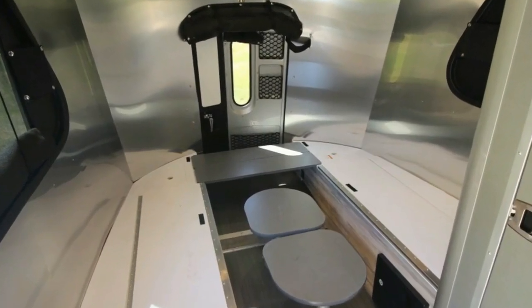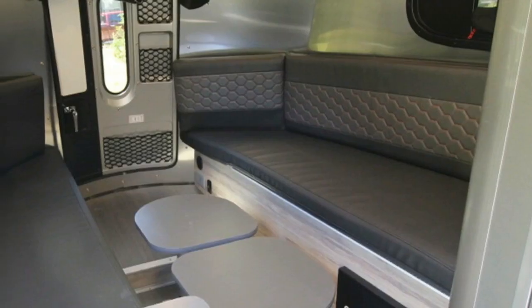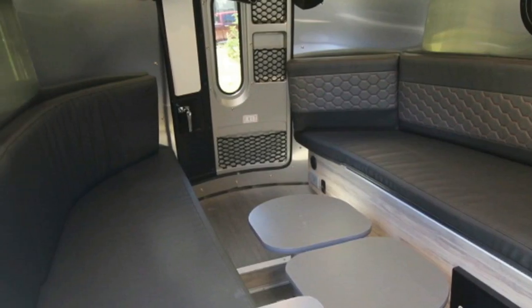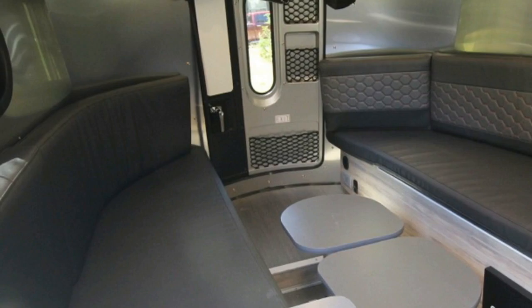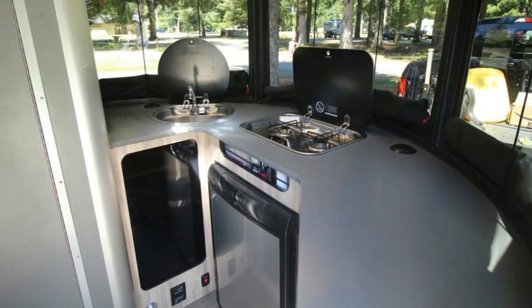The only interior lights you need during the day are in the bathroom. Airflow, particularly with the rolled-up full-size screen door in place, is exceptional. We were able to fine-tune the windows and vents throughout the trip to stay cool during the day and warm enough at night without the camper getting stuffy.